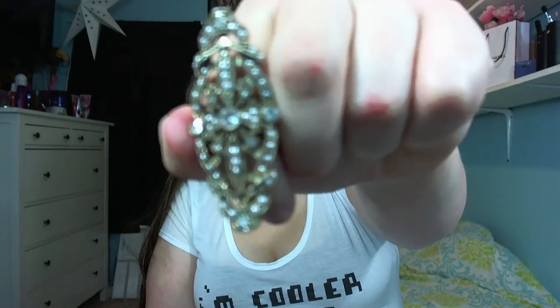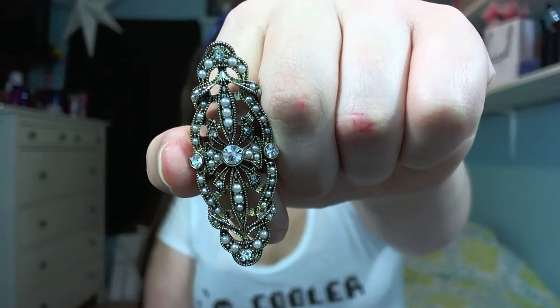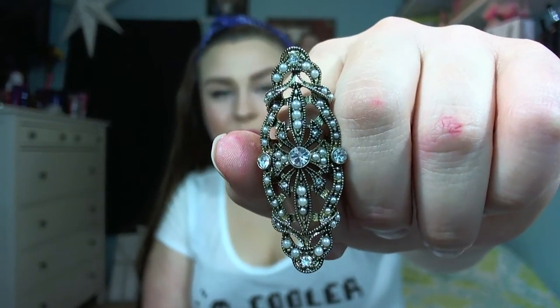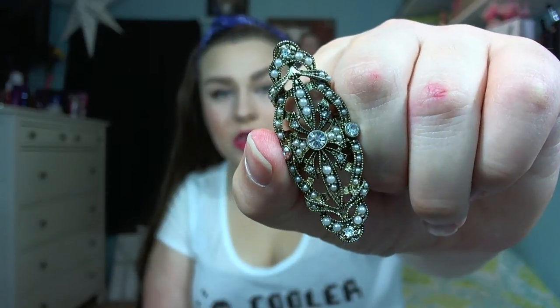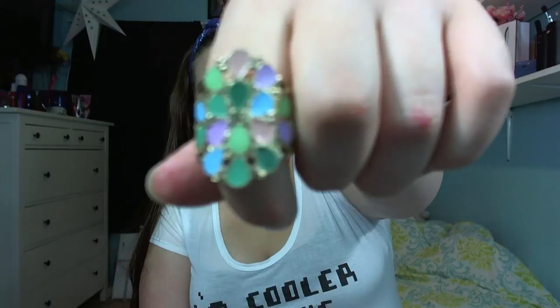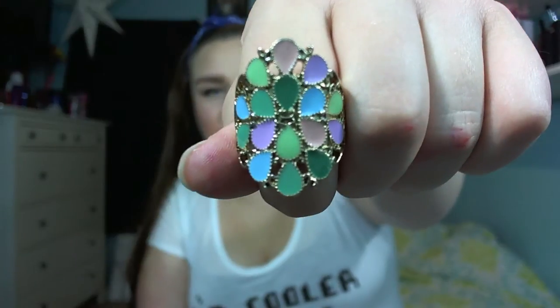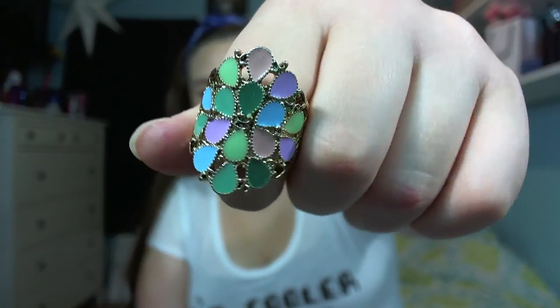I'll start with the accessory items from JCPenney. The first thing I got is this ring that looks like a shield — and no, my fingers are not bleeding, it's red lipstick. It's kind of big and bulky but I thought it was really pretty and it was on clearance so I bought it. Then I got another ring — a really colorful one with purples, blues, peach, and greens. Both were super cheap, less than $10, and they're the stretchy kind so one size fits all.